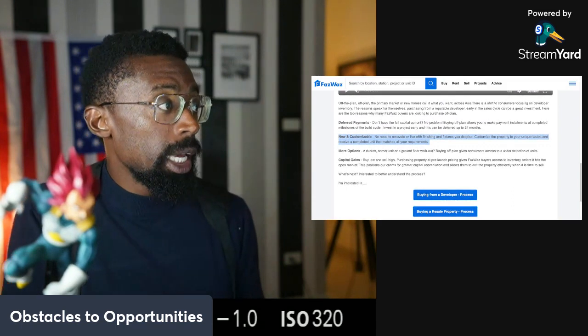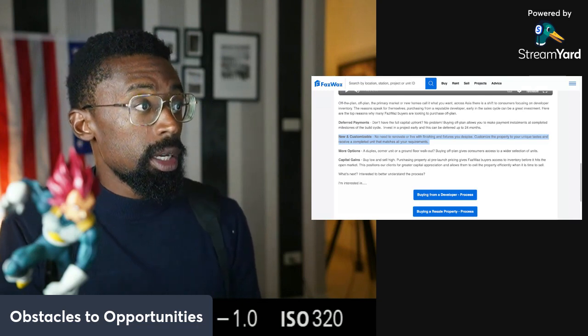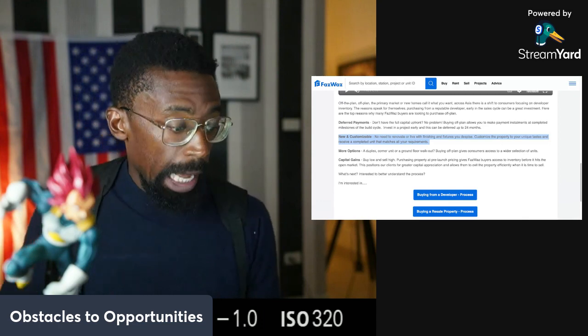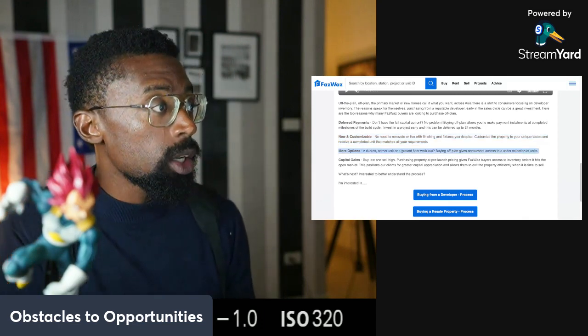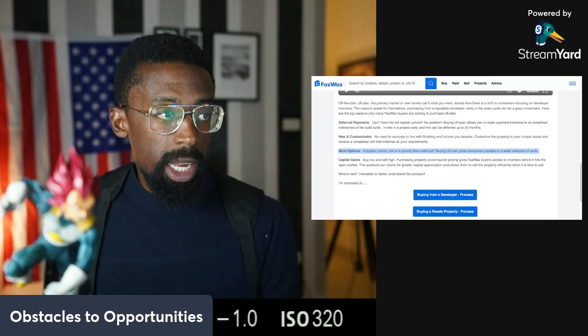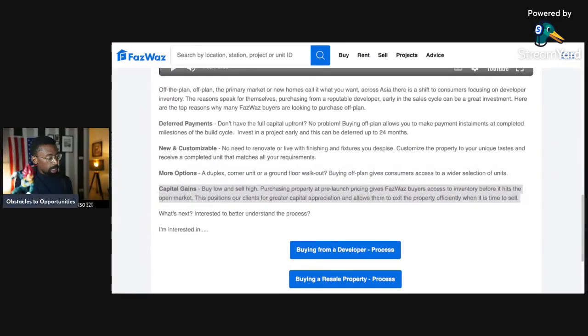Next: new and customizable. No need to renovate or live with finishings and fixtures you despise. Customize the property to your unique taste and receive a completed unit that matches all your requirements. More options — whether it's a duplex, corner unit, or a ground floor walkout — buying off plan gives customers access to a wider selection of units. And the last point is capital gains. Buy low and sell high. Purchasing property at pre-launch prices gives buyers access to inventory before it hits the open market, positioning them for greater capital appreciation and allowing them to exit effectively when it's time to sell.